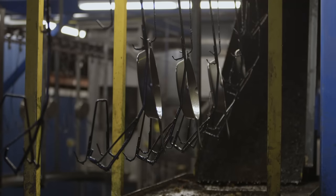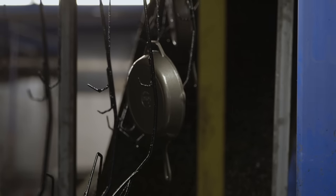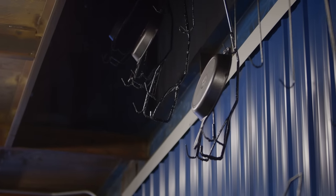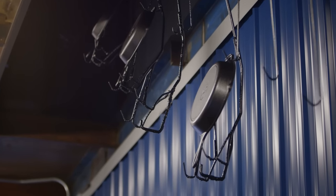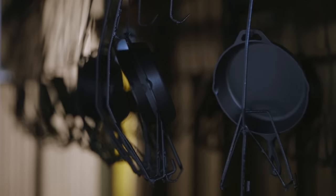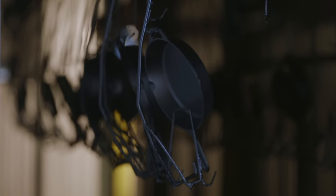Our cookware is sprayed with vegetable oil and conveyed to the second-story oven. It is baked at a high temperature, well above the range of a typical household oven. This creates a natural, easy-release finish that gets better with use. After exiting the oven, the skillets glide through a cooling room to bring them down to a temperature that's safe to handle.